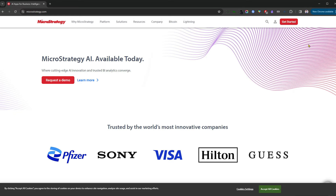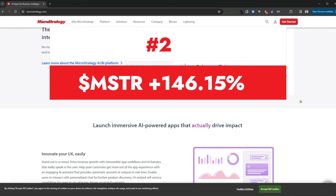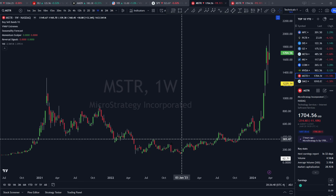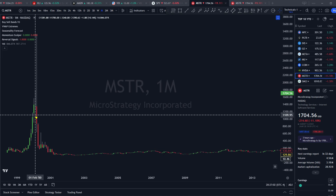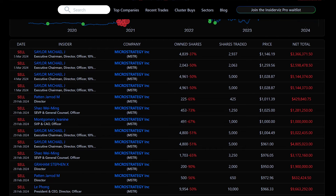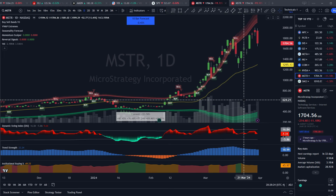Coming in at number two is MicroStrategy, a 29 billion dollar market cap company out of Vienna, Virginia, with stock up a huge 146.15% year to date. They offer a legacy enterprise software product but are really known for their Bitcoin holdings — founder Michael Saylor has essentially turned the company into a proxy for Bitcoin, owning about 1% of all Bitcoin in existence. On the weekly chart, the stock has absolutely exploded this year with Bitcoin hitting all-time highs, closely mirroring and even significantly outperforming Bitcoin.